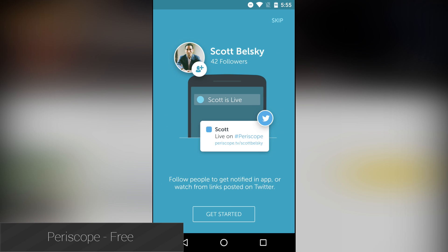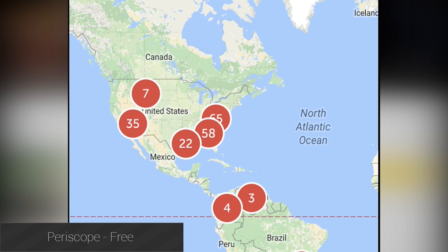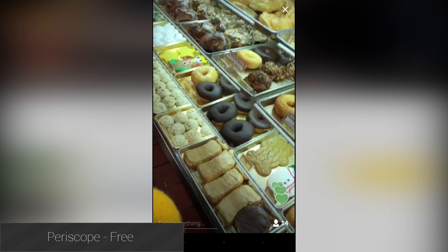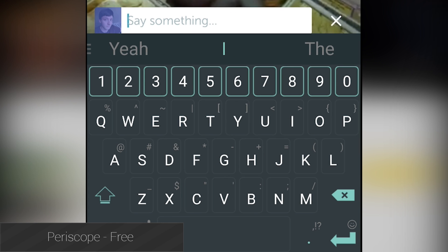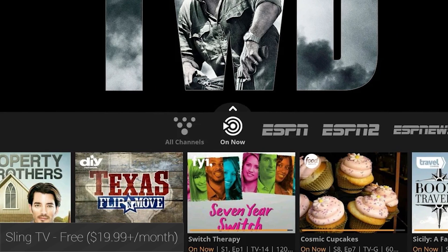Periscope is one of the most unique applications to come out this year. It allows pretty much anyone to livestream what they're doing through their phone camera, and pretty much anyone can watch the streams. It's been a favorite of bloggers, web stars, and even one dude who periscoped himself brushing his teeth. The name of the application has already become a verb, and that's how you know you've done something special in the software space.